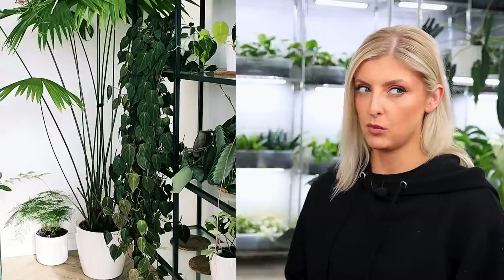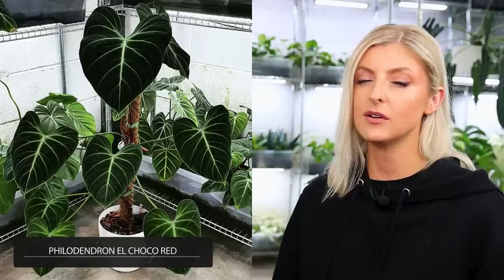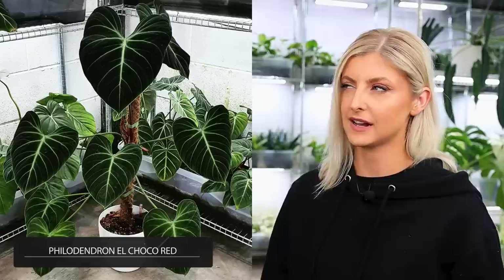I absolutely should put that in the house — it's something that looks a bit more exotic without having to spend the money, because they should be quite affordable where you are. After that, we have the gorgeous philodendron El Choco Red. I can't remember if it changed its name — some of you might be commenting saying no, it's not that anymore. I'm not sure — I feel like that happened.